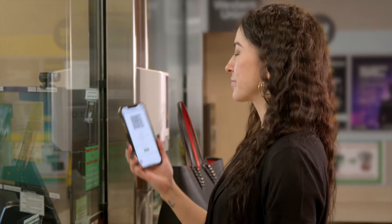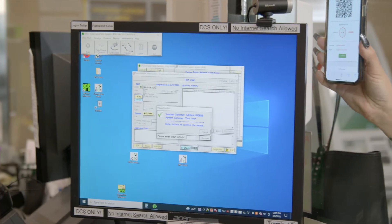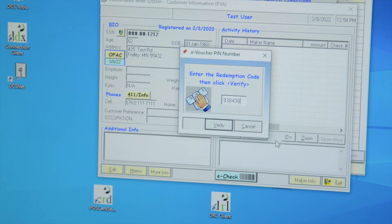When the QR code opens up on your phone, hold it to the window for the customer service rep to scan. After the QR code is scanned and confirmed with the redemption code, the customer service rep will pay you your cash.